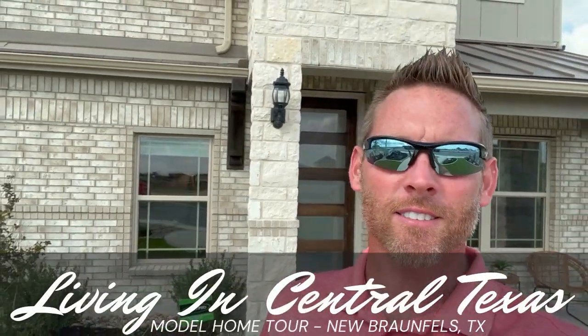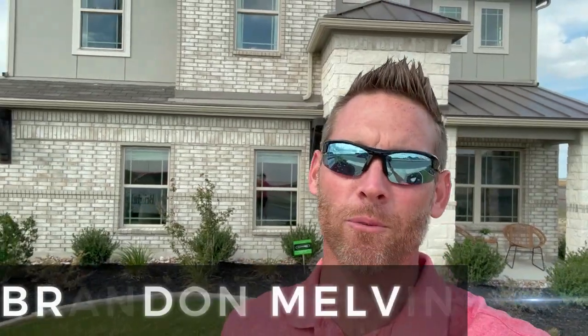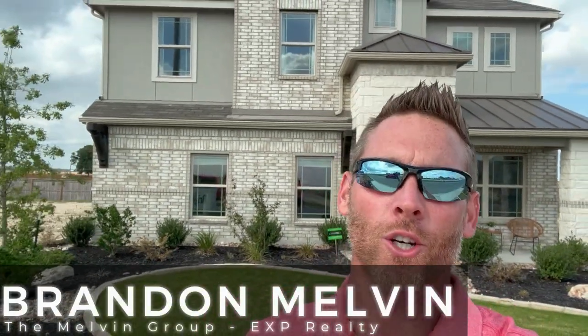Welcome to another episode of Living in Central Texas. I'm your host Brandon Melvin with the Melvin Group at EXP Realty. Today we get to tour this gorgeous model home by Brightland Homes out in Dower Ranch here in New Braunfels, Texas.